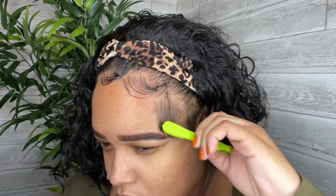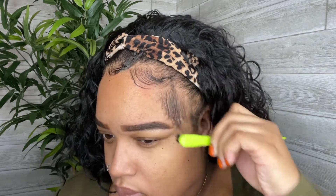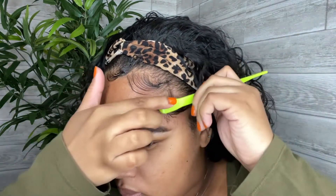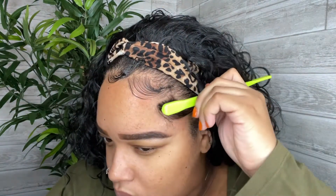While using the edge control, it went on smoothly and it was easy to shape my edges. There was no residue left on my edges and the hold is pretty good.